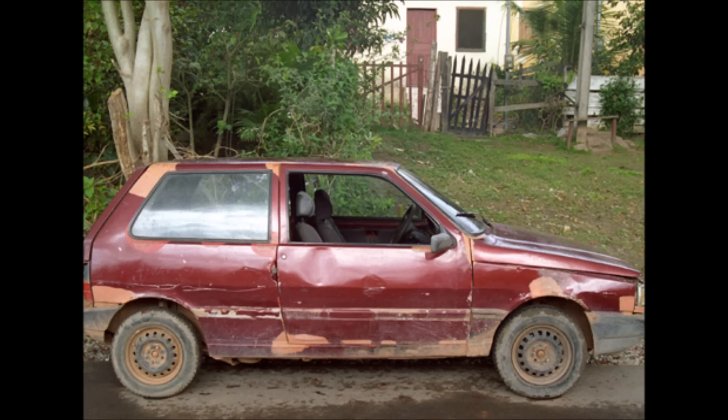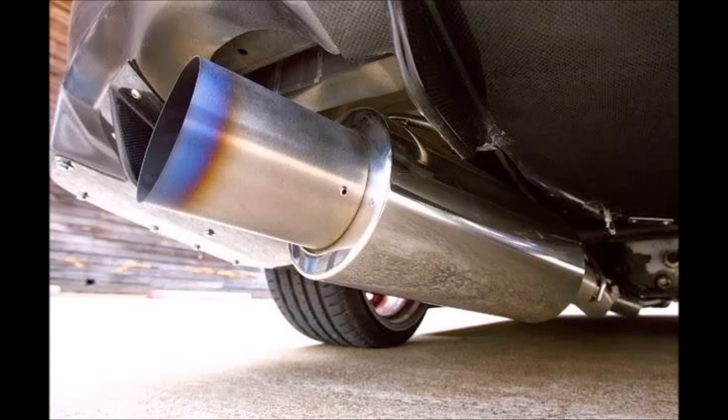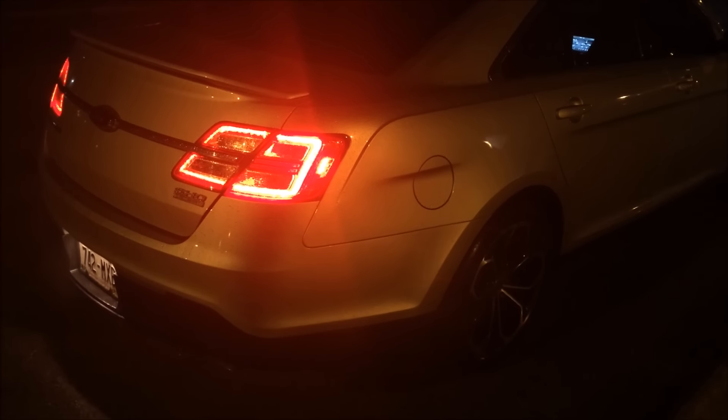When you hear this sound, what does it make you think of? Is it a rice burner? Is it a Honda Civic with a can exhaust? I call it RASP from hell.